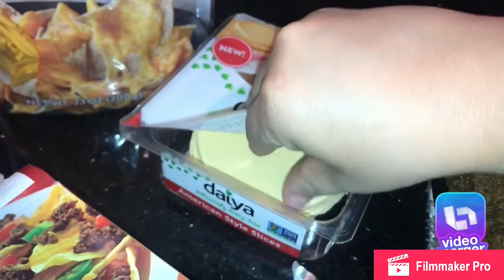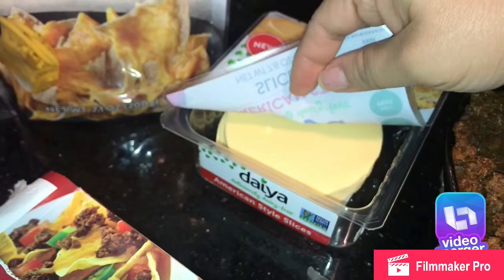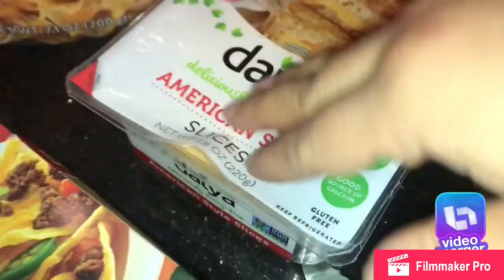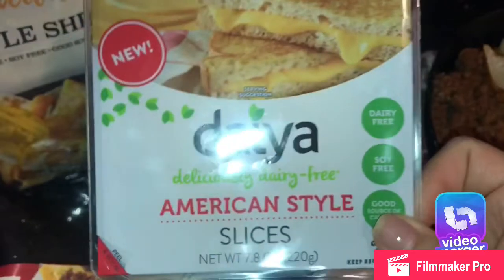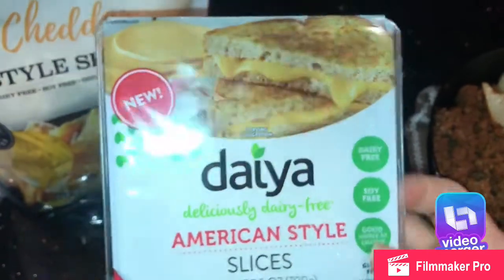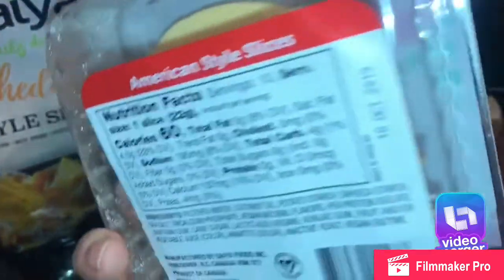Here are the American Dia American-style slices — dairy-free as well. They are some thick slices and they really taste like cheese, like American singles, but without the sugar. This does not have any sugar — it's soy free, dairy free, and a good source of calcium. I use this one on hot dogs.